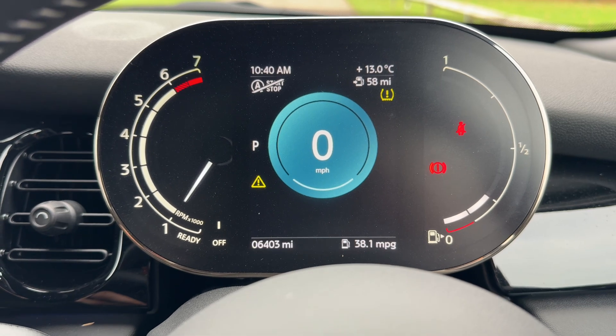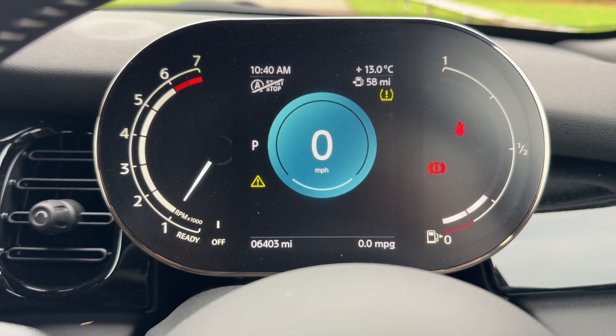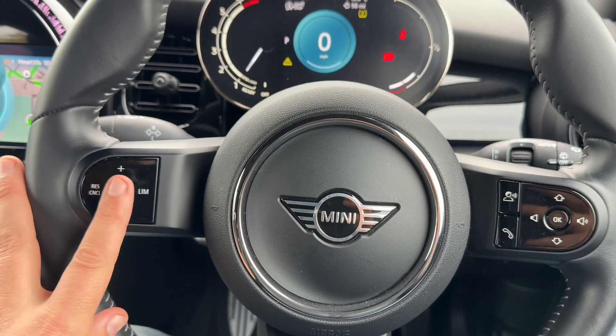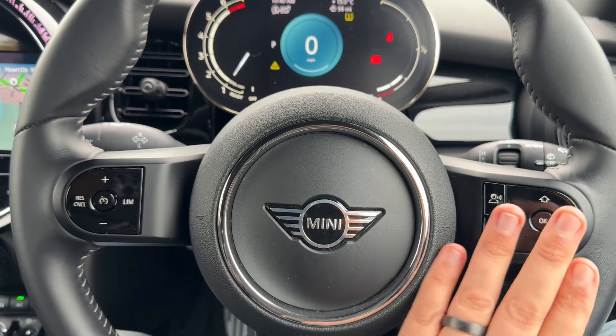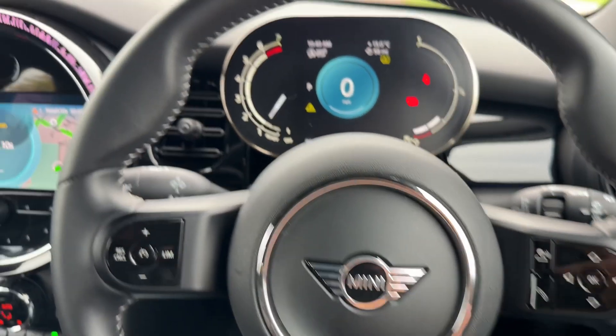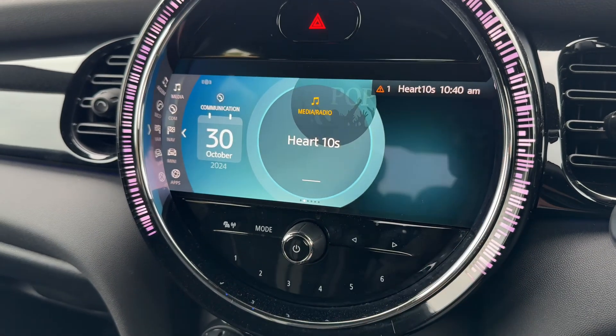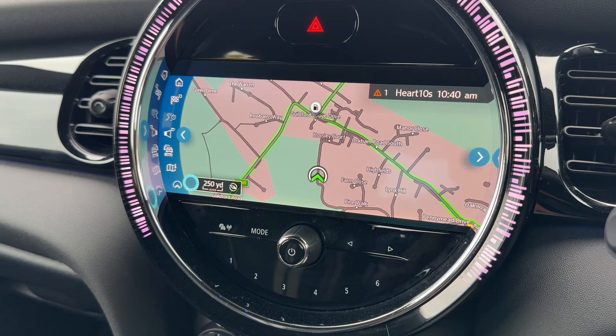You can change information at the bottom section by pressing a button on the end of the indicator stalk. If we back out to the steering wheel, we have cruise control and speed limiter. We have our stereo and phone controls over here, and then into the center the main screen for the car itself, so you can access your satellite navigation.